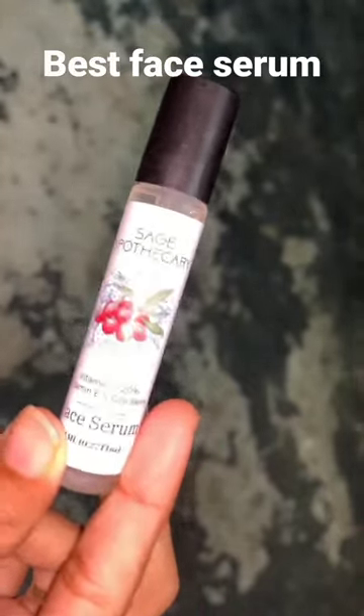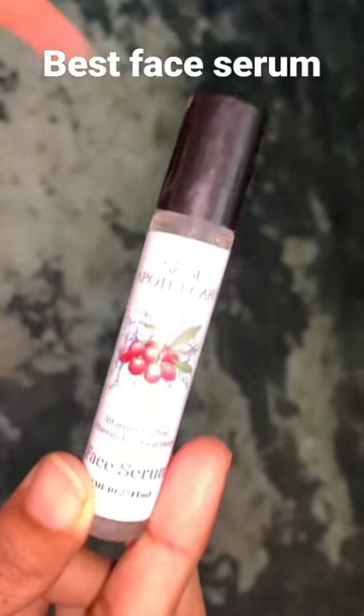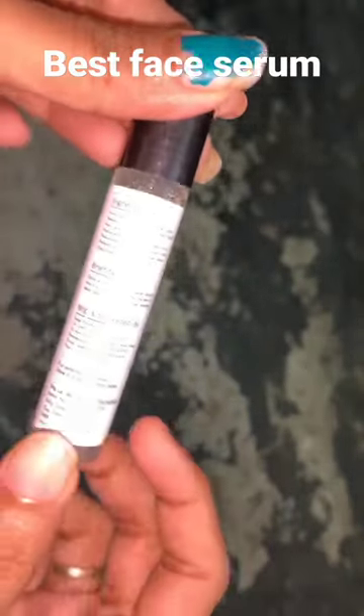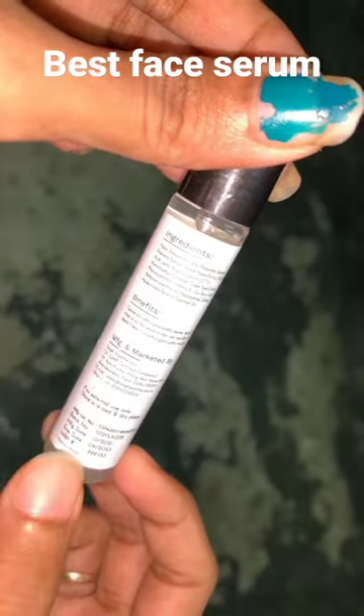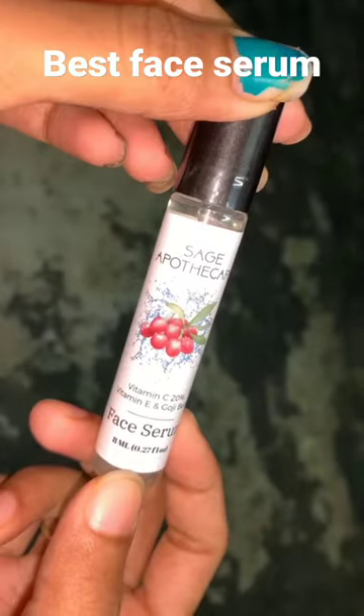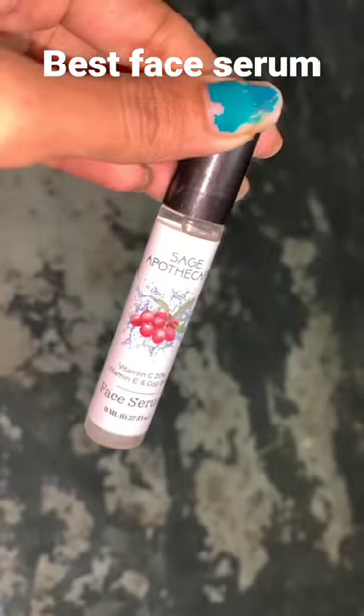If you get a chance to buy this serum, you can go for it. It didn't cause me any breakouts. The original MRP is 3.99, but I got it as a free gift. I highly recommend this face serum. Thanks for watching!